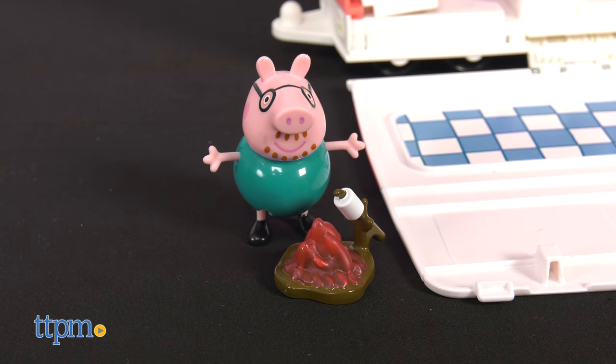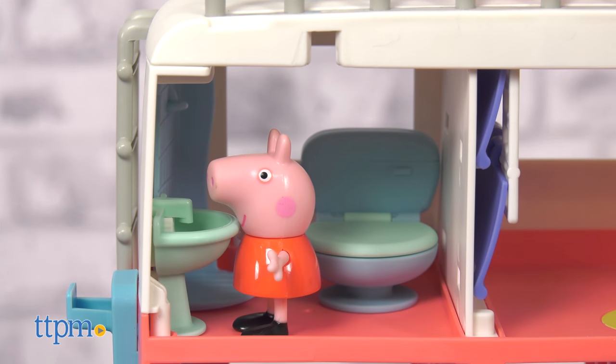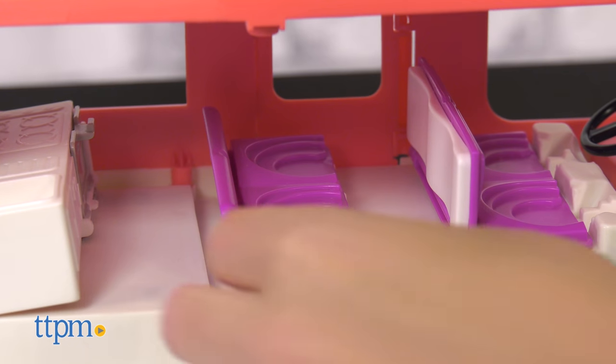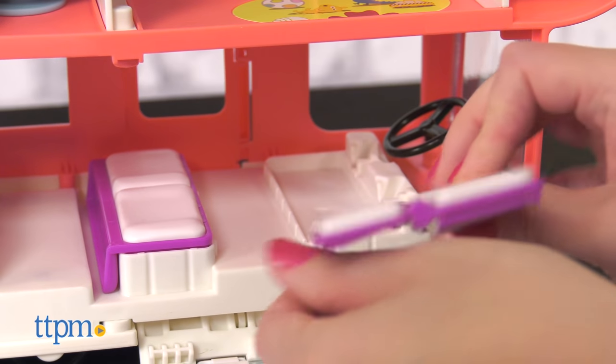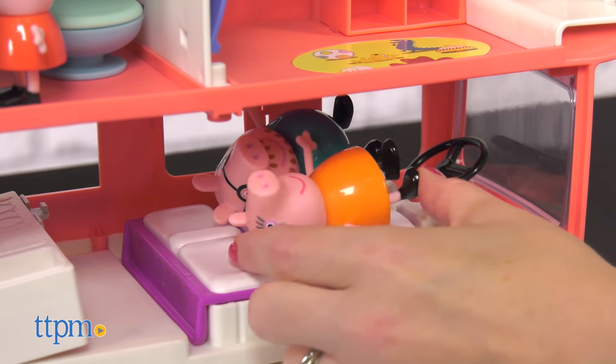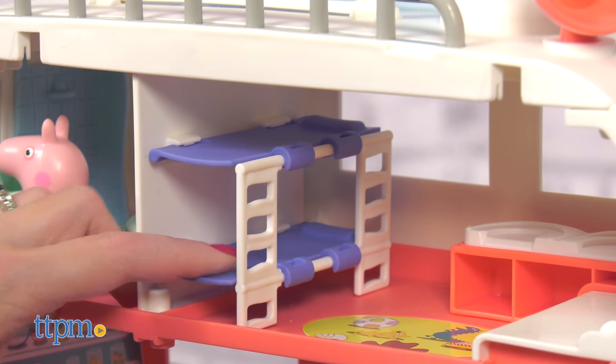And then it's time to get ready for bed. Wash up in the bathroom, complete with sink, shower, and toilet. But where will everyone sleep? Luckily for the Pig family, the motorhome seats become a bed for Mummy and Daddy Pig. Then fold out the bunk beds in Peppa and George's bedroom.